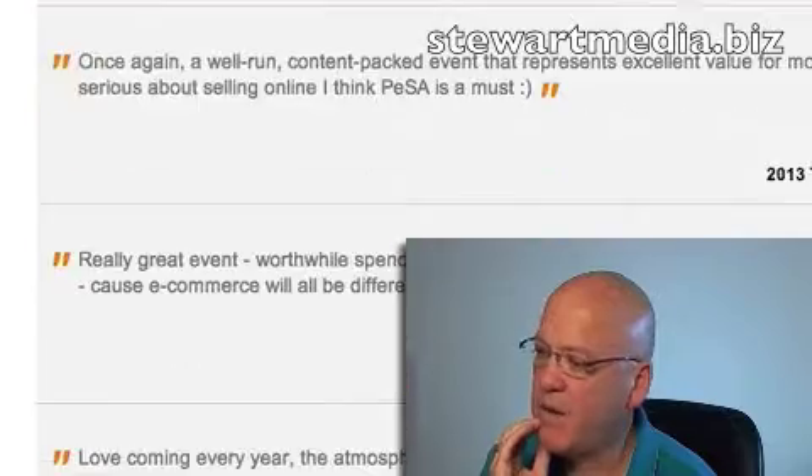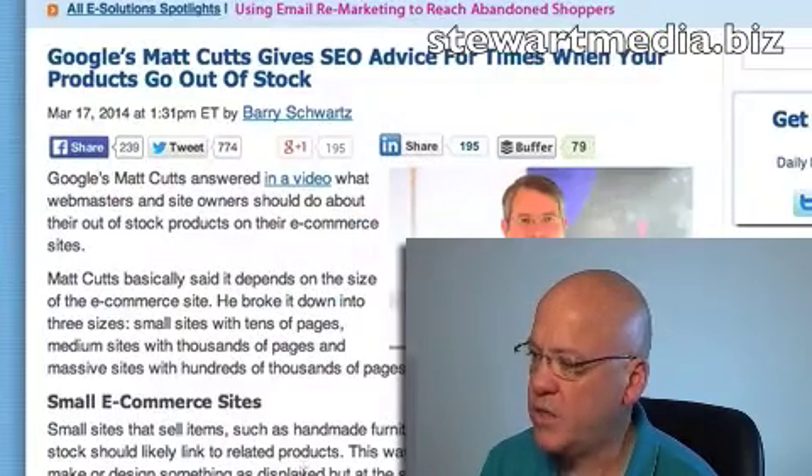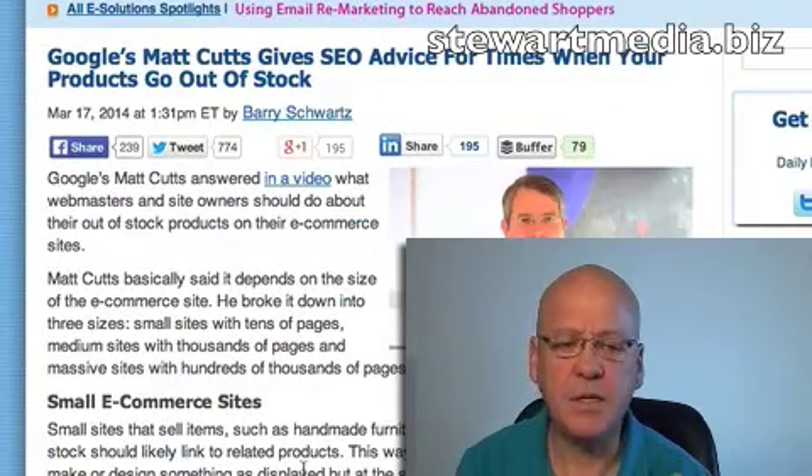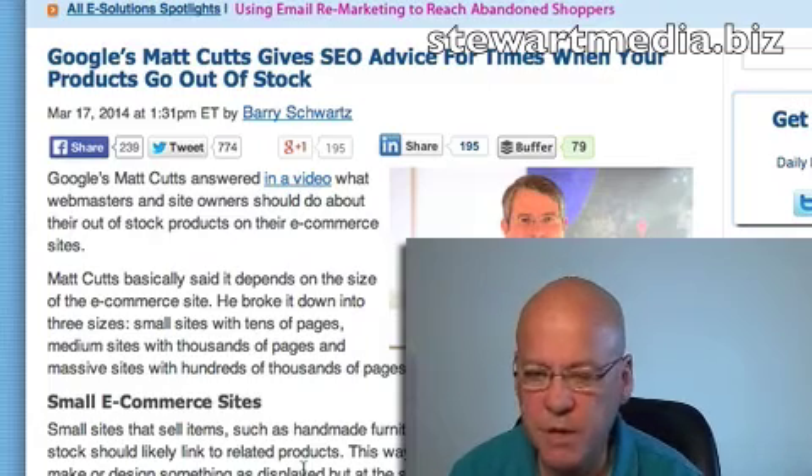Heaps of people love it, look at all of the testimonials there. Anyway, enough of that. One of the things that Matt Cutts is talking about here, essentially, is 404s. What we find is with a lot of e-commerce sites, they will discontinue a product, or the product will be out of stock, and the systems involved just take that page completely out of the site and give it a 404.